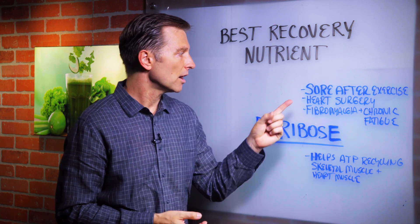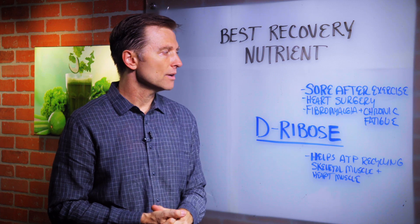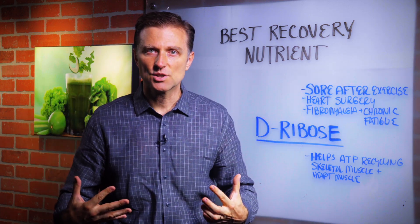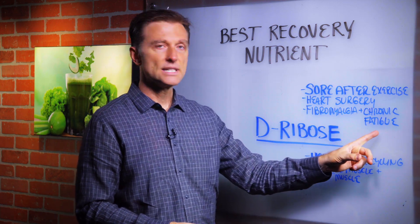For example, if you had heart surgery, you'd want to take this — it would really make a difference. Or if you had fibromyalgia, like a true fibromyalgia where your muscles and collagen are inflamed, this is another thing to take, or chronic fatigue syndrome.